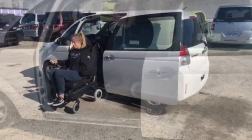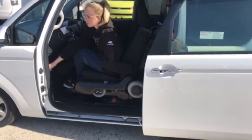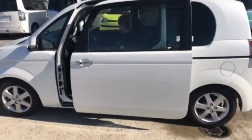As you can see, you reverse the chair onto the platform and engage an electric button to lift the chair into the car. It has a maximum carrying capacity of 100kg. It's simple to operate, economical to run and has extraordinary engineering.